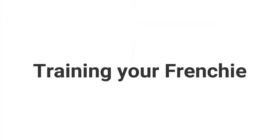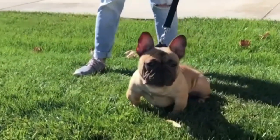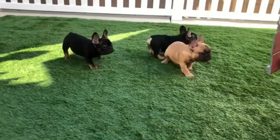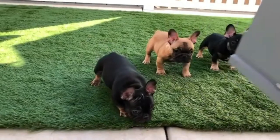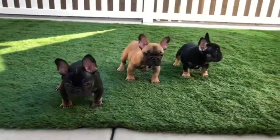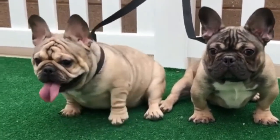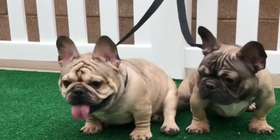Training your Frenchie. French Bulldogs are both smart and stubborn, so training should begin at a young age. They react well to training as long as it is pleasant, requires a lot of patience, and involves rewards — preferably in the form of treats. Early training is vital in part because it helps highlight the value of obedience, something these headstrong puppies struggle with.